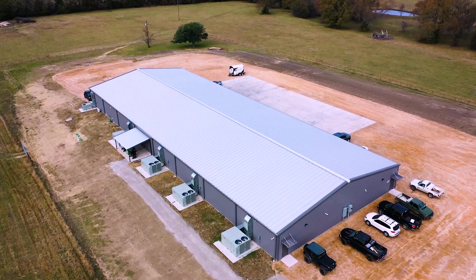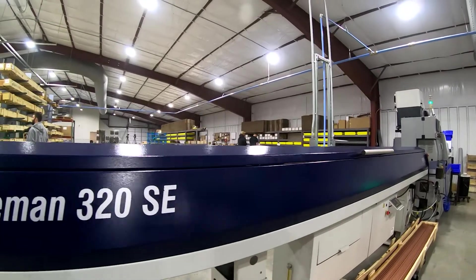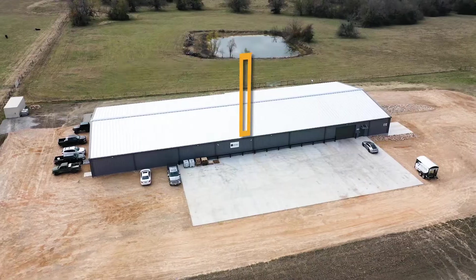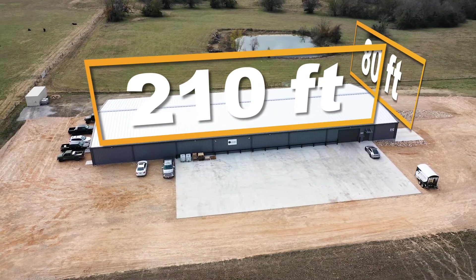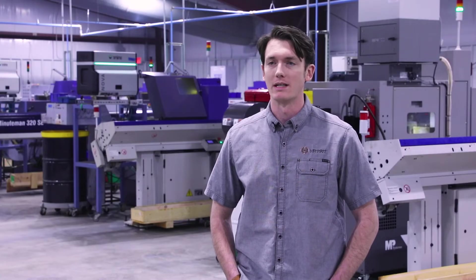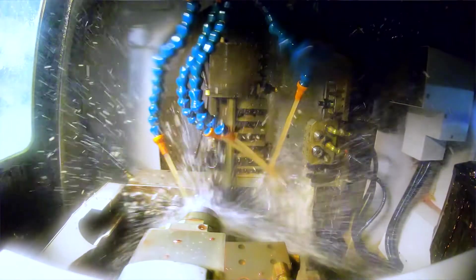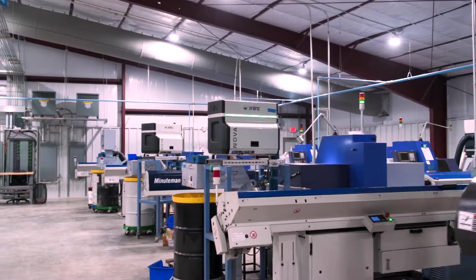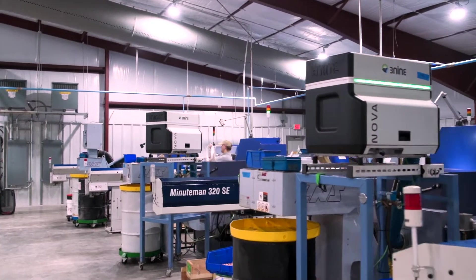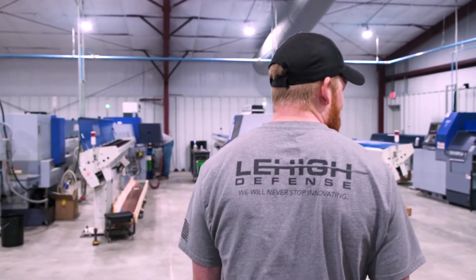One big difference between what we have now and what we had before is that this was purpose-built for CNC bullet manufacturing. The building is 210 feet long by 80 feet wide, which is 16,800 square feet. This place was built and designed specifically for bar-fed Swiss-style lathes to manufacture bullets. Building from the ground up, we had the ability to design a facility around what we're going to do here rather than retrofit something pre-existing.